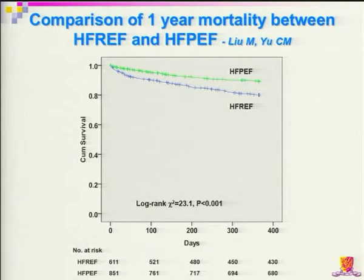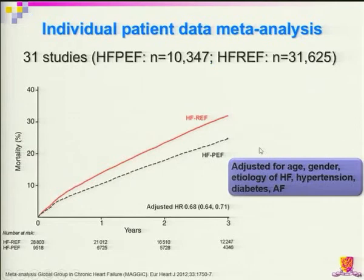Regarding prognosis: although some earlier studies suggested long-term prognosis may be similar, increasing evidence shows that HFpEF patients do slightly better. Examining short-term one-year mortality, patients with systolic heart failure do a lot worse than those with HFpEF. This is further confirmed by a recent meta-analysis showing HFpEF patients have lower mortality even after adjusting for many demographic factors including age, gender, etiology of heart failure, and other comorbid conditions.